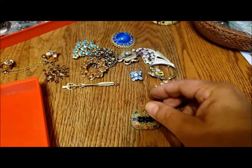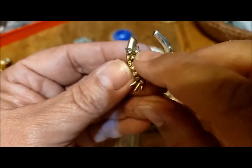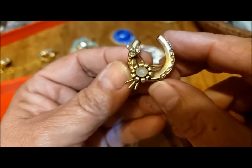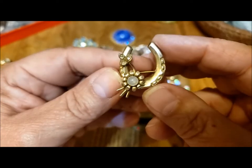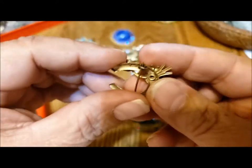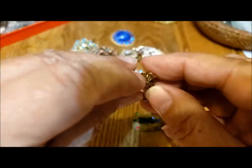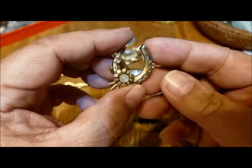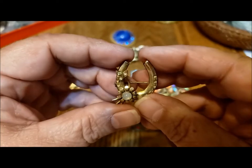There's also this horseshoe pin — it needs some cleaning. I don't know if this is supposed to be a moonstone or a pearl that lost its coating. I'm going to just leave it the way it is since I don't know. We have a little safety clasp here. Lightweight, but a beautiful good luck pin.